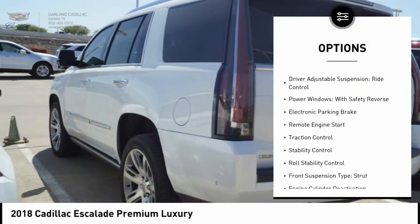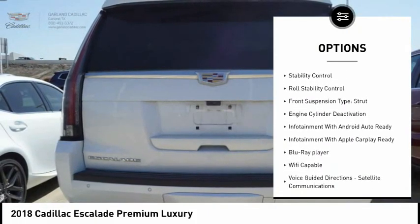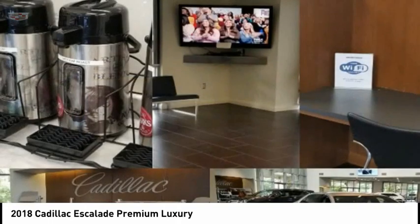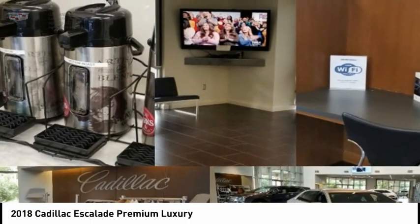Suspension control magnetic, air suspension rear, driver adjustable suspension, ride control, power windows with safety reverse, electronic parking brake, remote engine start, traction control, stability control, roll stability control, front suspension type strut.